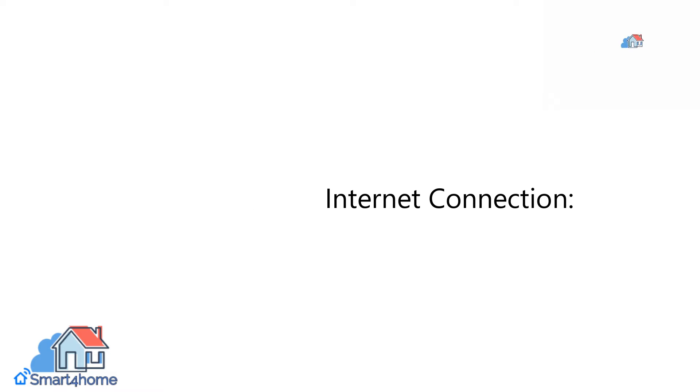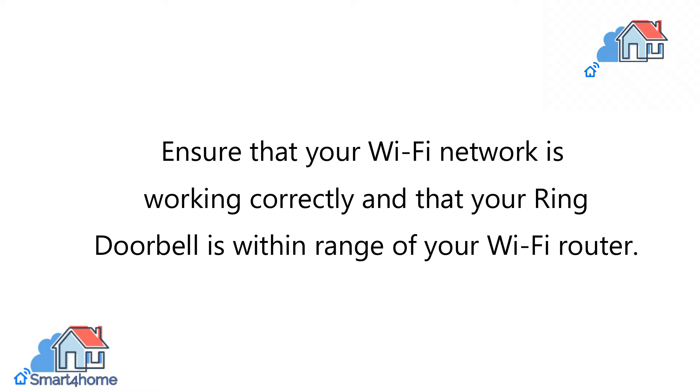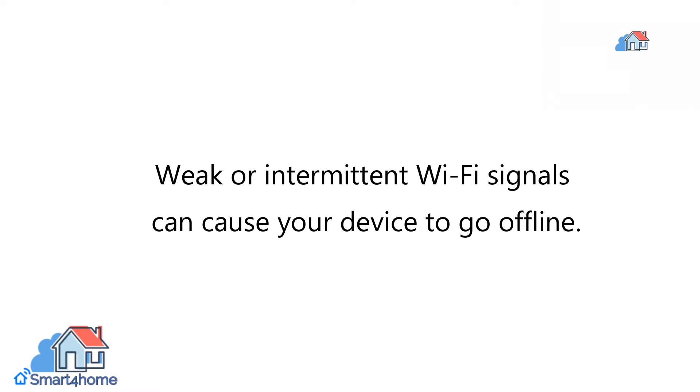1. Check your internet connection. Ensure that your Wi-Fi network is working correctly and that your Ring Doorbell is within range of your Wi-Fi router. Weak or intermittent Wi-Fi signals can cause your device to go offline.